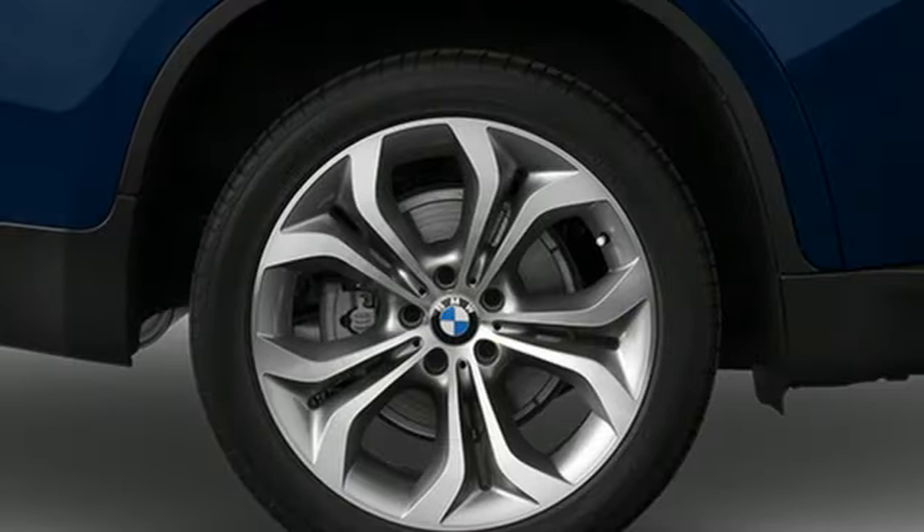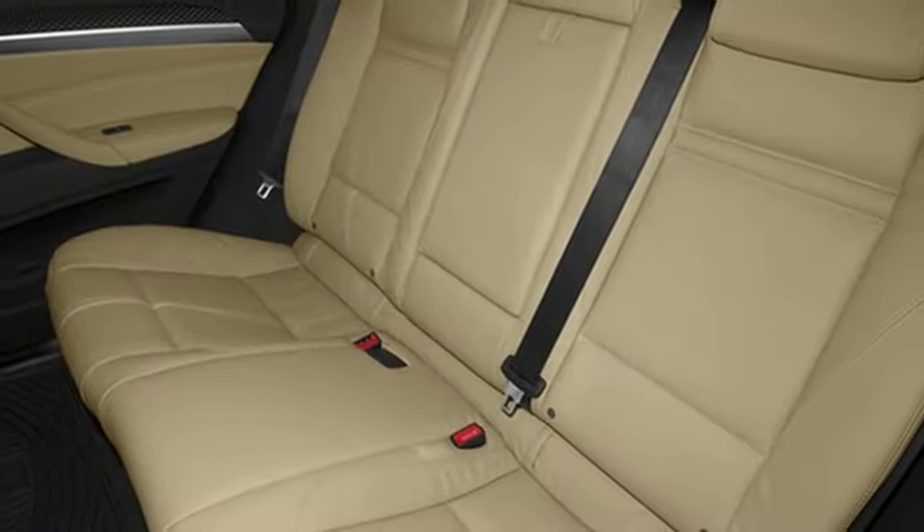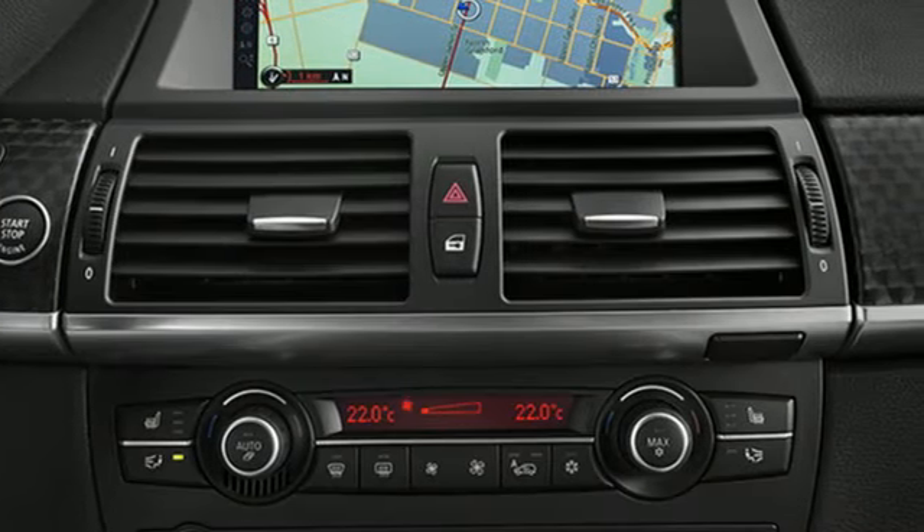Auto-dimming rear view mirror, external memory control, memory steering wheel settings, dual zone climate control, front and rear parking sensors, and an intercooled turbo i6 engine.